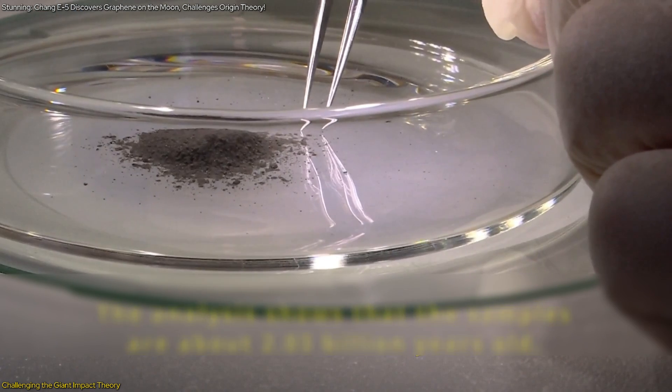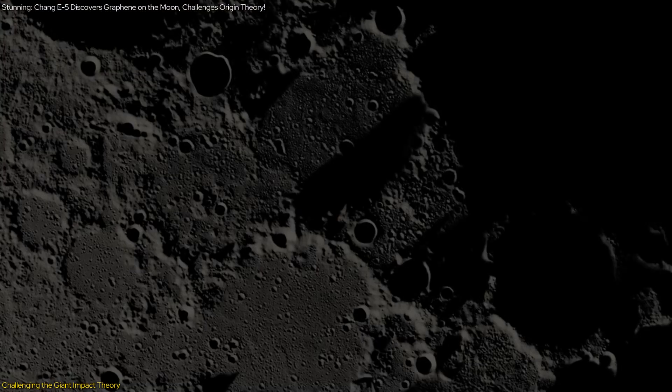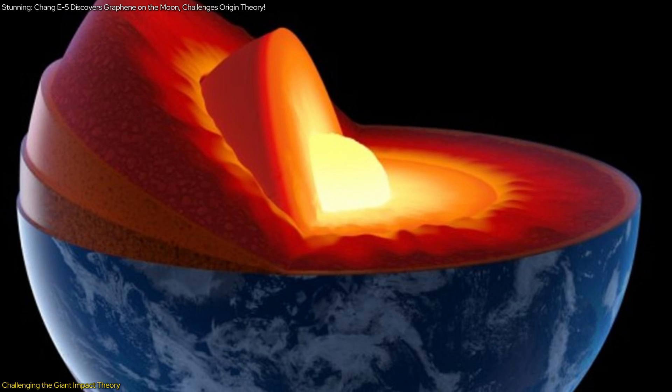One of the key pieces of evidence supporting this theory is the apparent lack of carbon in lunar samples, suggesting that the moon is largely made up of material from Earth's mantle, which is also carbon-depleted.